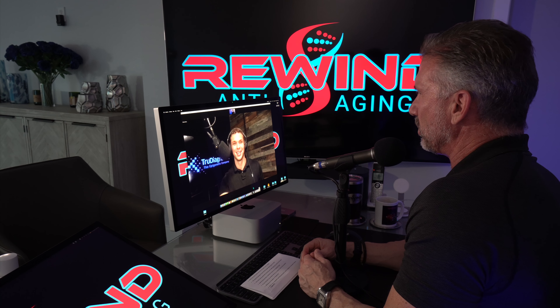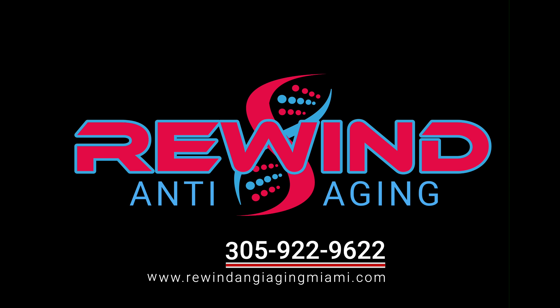Thanks for joining us, and we'll catch you on another one. Thank you.